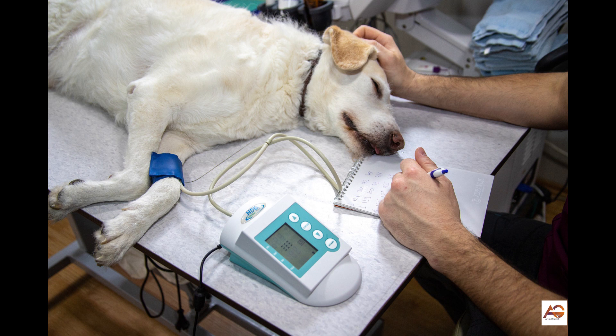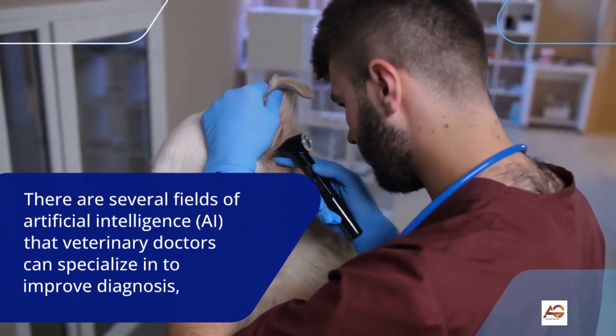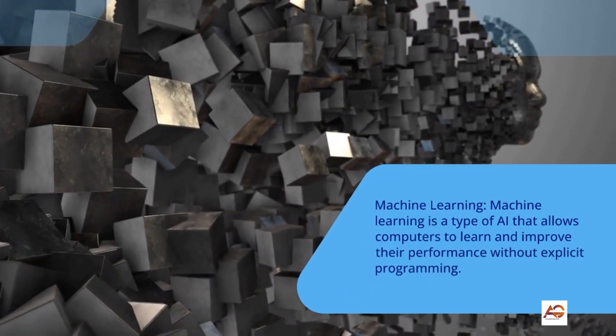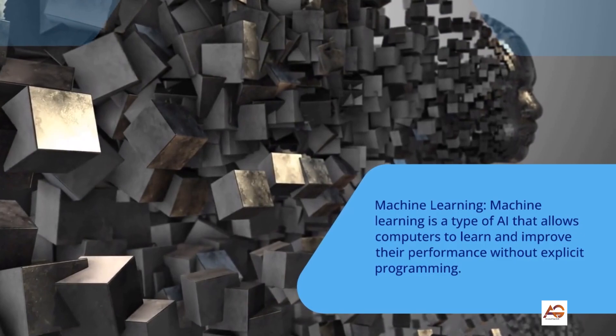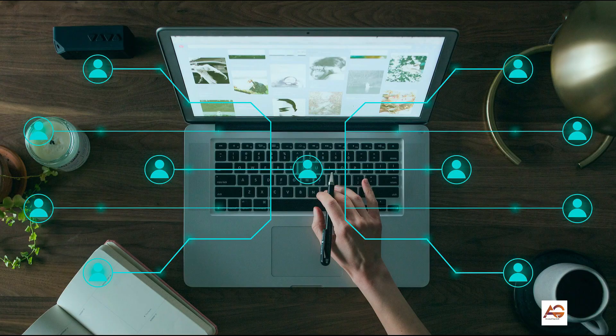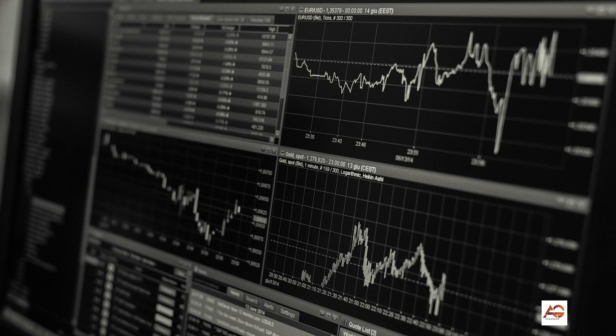1. Machine Learning: Machine learning is a type of AI that allows computers to learn and improve their performance without explicit programming. Veterinary doctors who specialize in machine learning can use this technology to analyze large amounts of data, such as genetic and pharmacological data, to identify new drug targets and develop more effective treatments for veterinary patients.